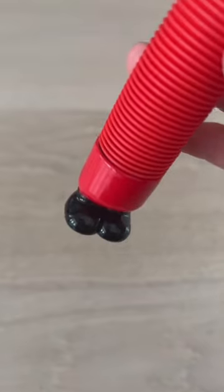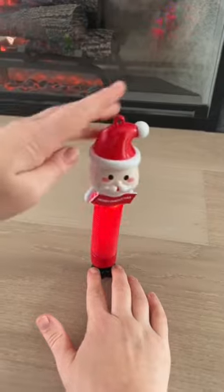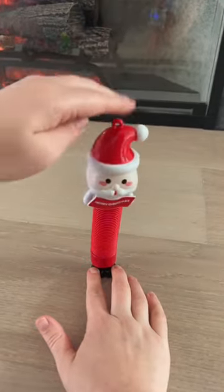A Santa pop tube. Look at those little boots. He lights up and there's just so many different ways to play with him.